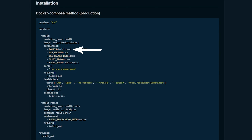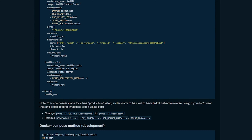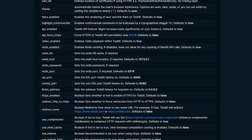Depending on how you want to use Tedit, there are a couple of things you may need or want to change. If you're going to use this on a domain, you need to change the domain variable to whatever your domain is. You can also change the port from 8080 to something else if needed. If you just plan to use this locally, you can change or remove the appropriate lines per the instructions below the Docker Compose. Also be sure to scroll down the repository page to see the full list of environment variables available for your Tedit setup.